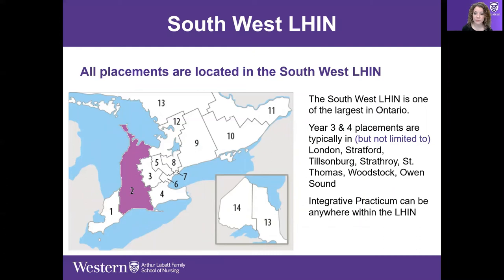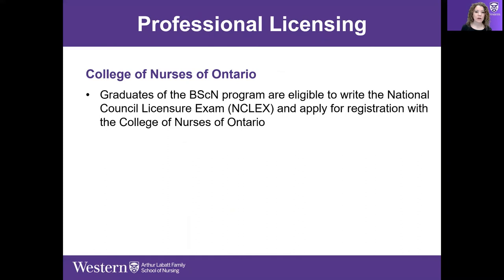The integrative practicum can be anywhere in the LHIN — a very large area, which gives us access to some really great placements. Once students complete their 456 hours of the integrative practicum, they're eligible to sit for their licensing exam. Students graduate with a Bachelor of Science in Nursing from Western and write the NCLEX — a computer adaptive, pass/fail registration exam.